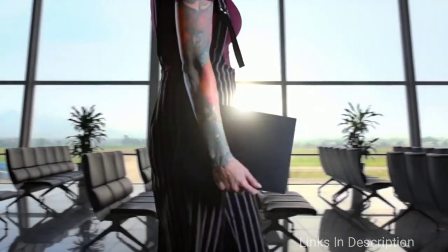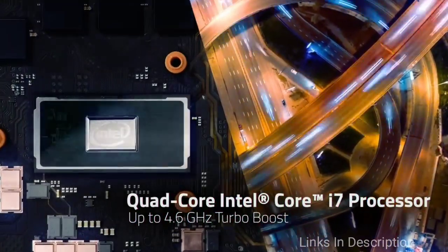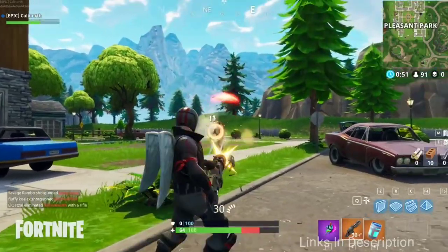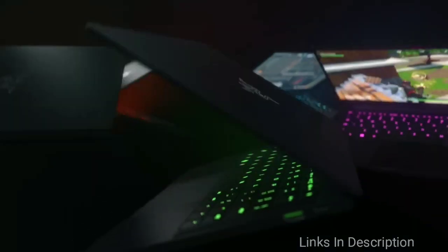The most impressive part is it doesn't compromise on performance. It has got an Nvidia GeForce GTX 1650, which delivers cutting-edge graphics and hits twice the speed of the GeForce GTX 950M. If you want flawless performance on the newest titles, the Blade Stealth has you covered. It can also be easily connected to Razer's Core X GPU, runs on an Intel Core i7 processor, and has 16 GB of RAM and 512 GB of SSD storage.